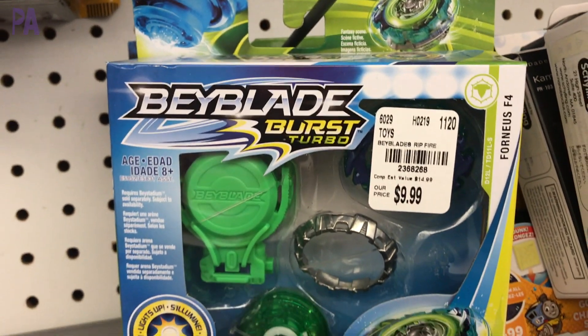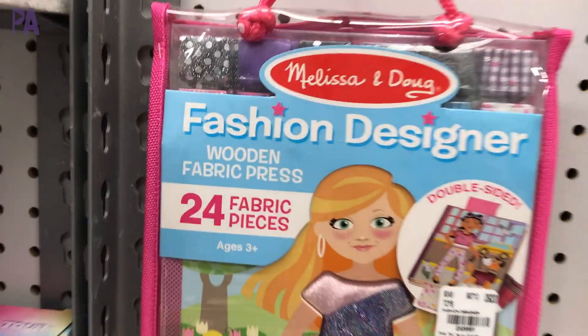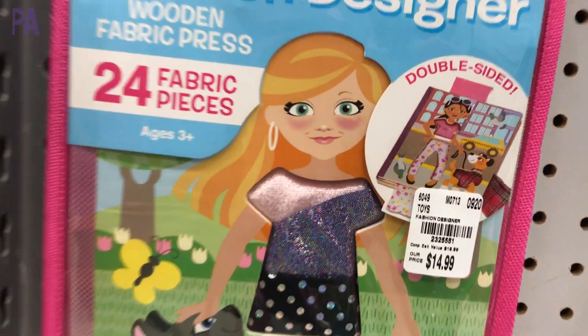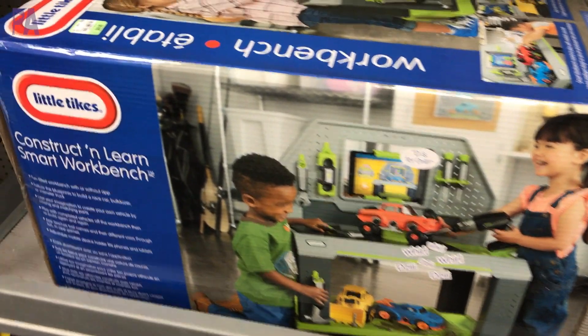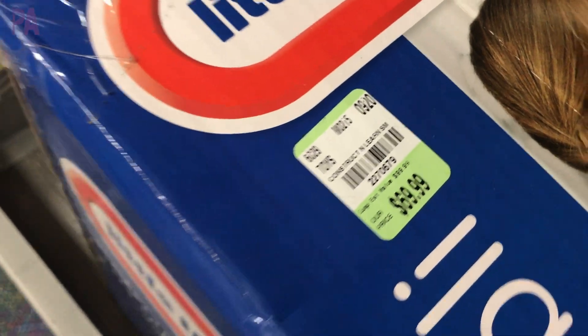Beyblade was another find that I haven't seen before at Tuesday Morning. And then we have some more Melissa & Doug sets — fashion designer, where you put fabric into the little mold and it dresses up the fashion doll. Look at this Little Tikes workbench — this one is amazing. It's $70 for a whole entire workbench, great for toddlers and preschoolers, and these cost well over $100 in other stores.